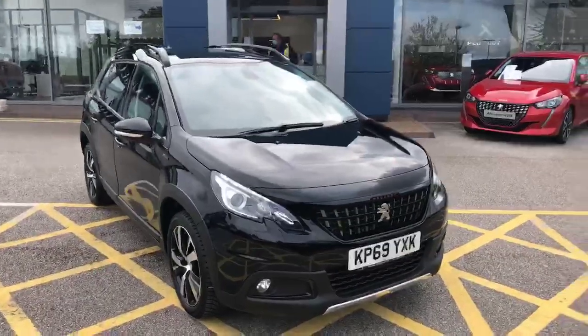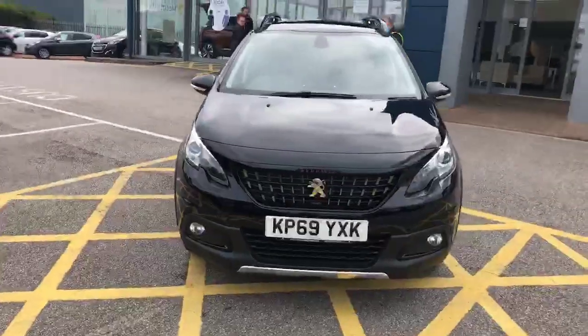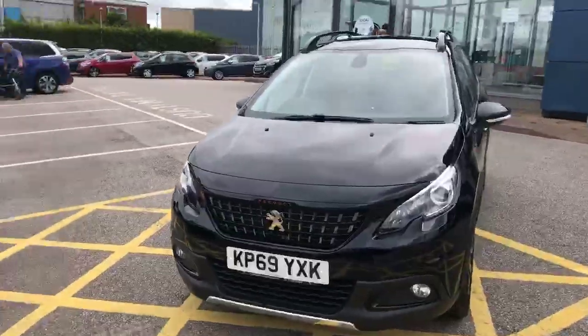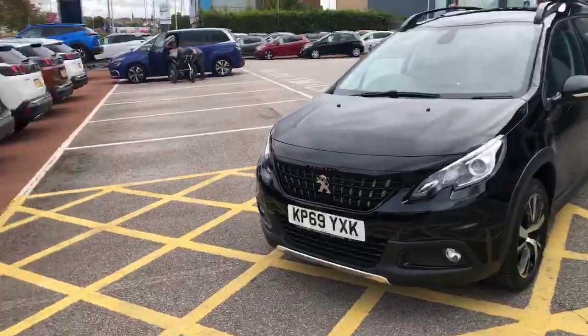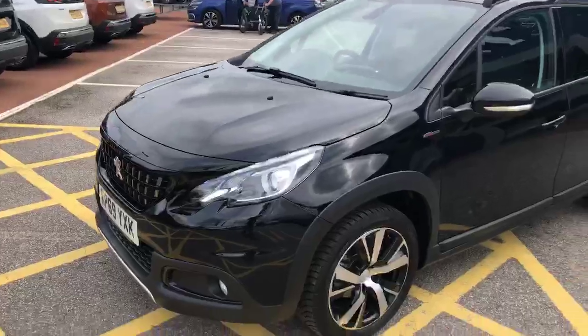Hello everybody, I'm James with Frontway Chester Peugeot, and today we have the 2019 69-plate Peugeot 2008 GT Line. You have the 1.5-litre BlueHDi diesel engine with a 5-speed manual gearbox.